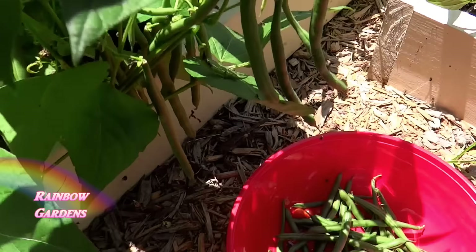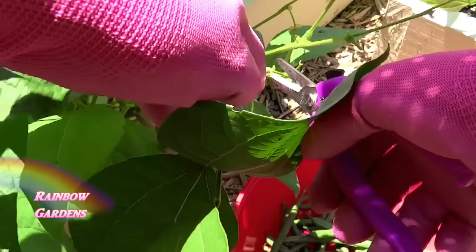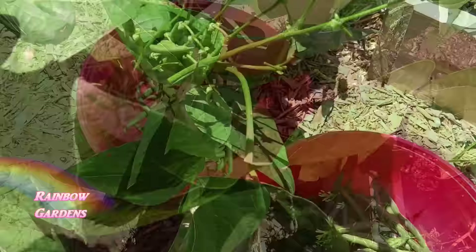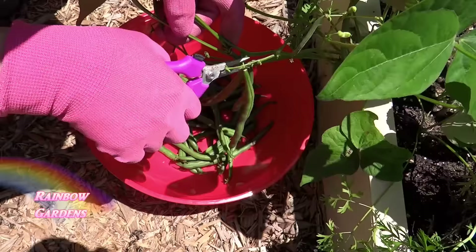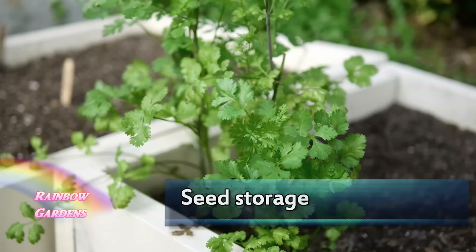Jade bush beans — when I first started gardening I planted jade bush beans and also what's called Blue Lake, and what a difference. The jade bush bean far outperformed in flavor and how it grew. It's very resistant to a lot of different diseases, and the flavor and the pod on it is so sweet. It's a nice pod with very small seeds on the inside. I grow this every year. One year I did not plant it and I didn't realize how much I'd miss it. I succession plant it too — I planted some first and then another batch about two weeks later.